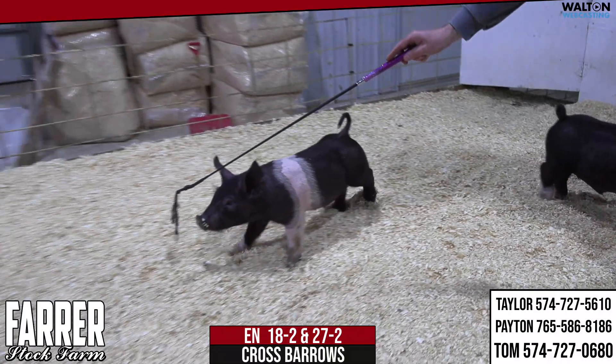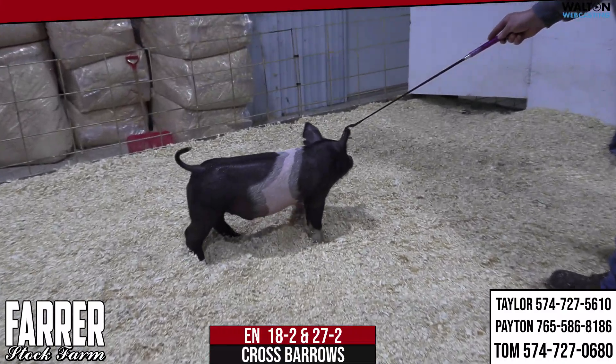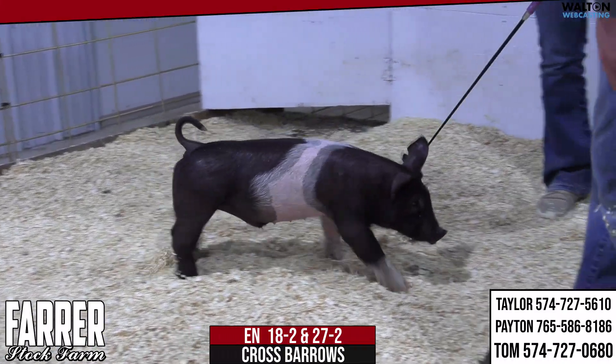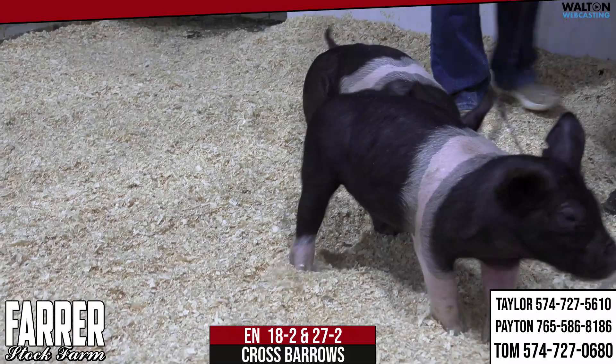The barrow that Taylor's got right here, profiling on the camera, is 27-2. Very neat marked, neat looking type of crossbred barrow. That's an Exit Only, Bail Money Dinero — and you've heard the Exit Only name a couple times because it works.